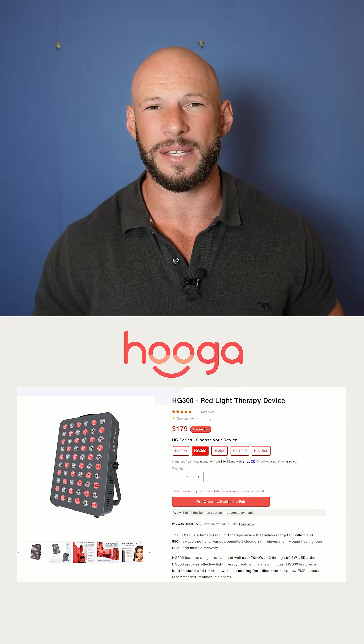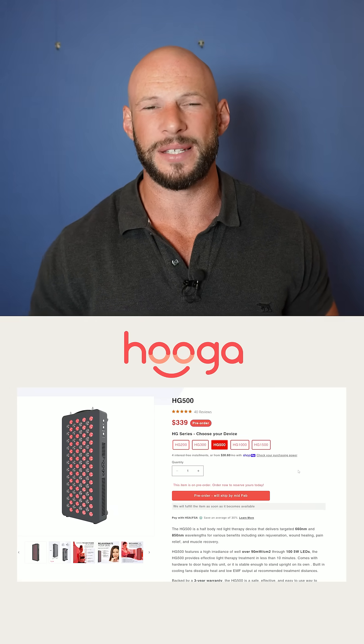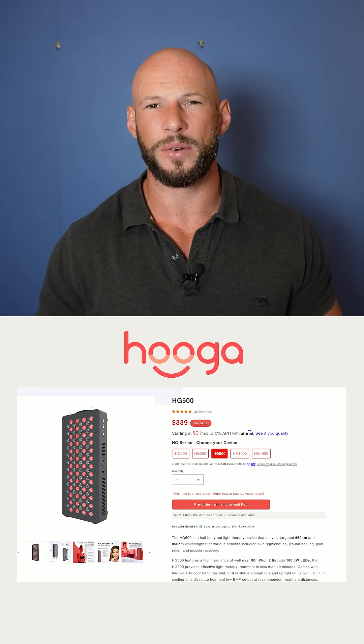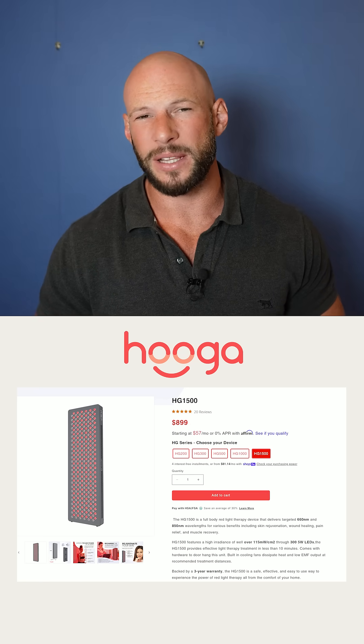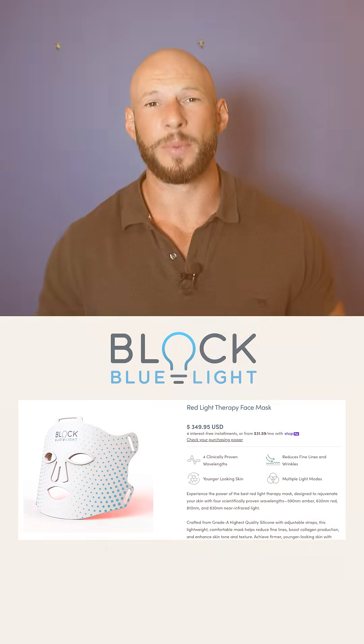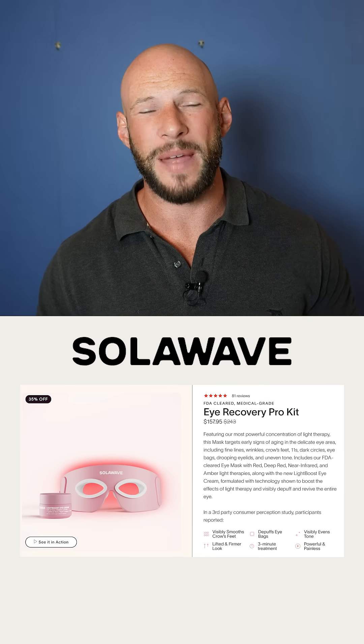Hygge have upgraded their HG series — this is their lower-cost budget series. It looks like it's still using 660 and 850 nanometers, but it is a whole new design with a new control system as well. Looking at the website, it looks like the power has gone up a little bit.